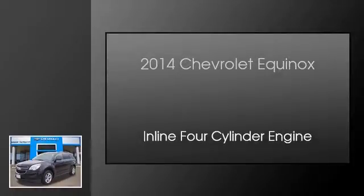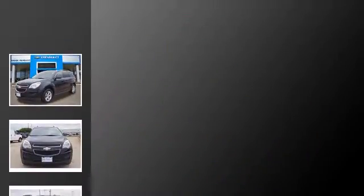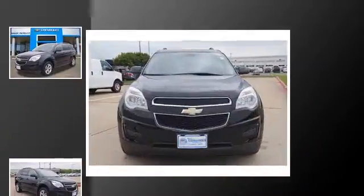This is a 2014 Chevrolet Equinox. This crossover has an automatic transmission and an inline four-cylinder engine.